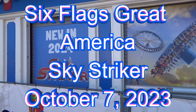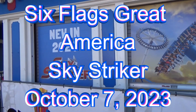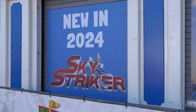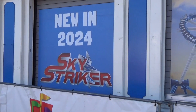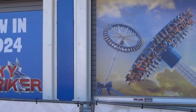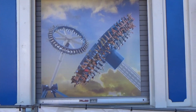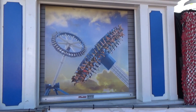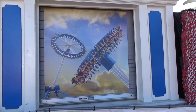Hello everybody, welcome back! We're at Six Flags Great America in Gurnee, Illinois, and new for 2024 is the Sky Striker. We'll see if there's any construction starting and take a look.